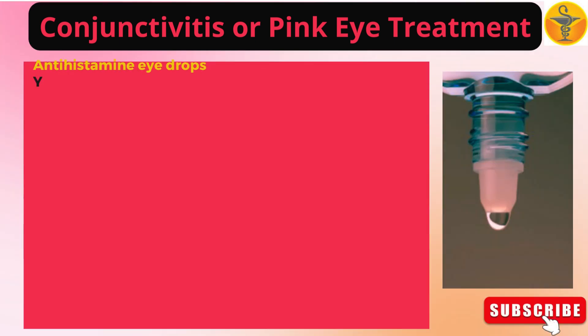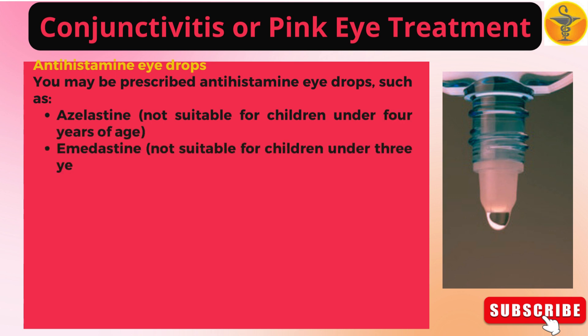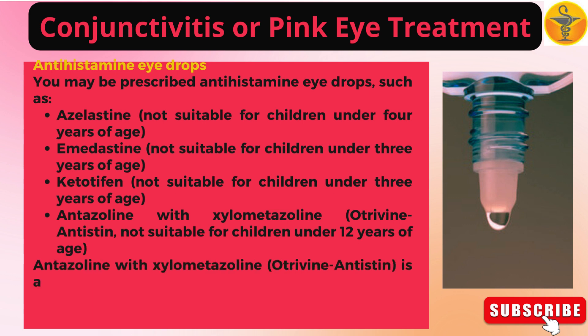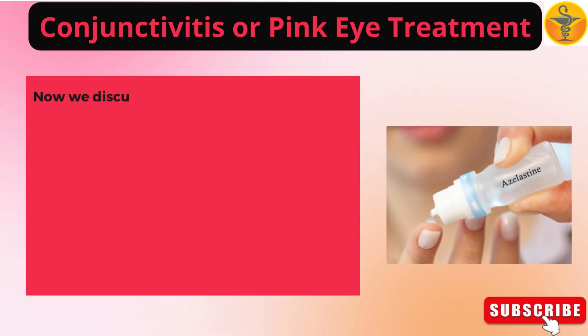You may be prescribed antihistamine eye drops such as: Azelastine, not suitable for children under 4 years of age. Emedastine, not suitable for children under 3 years of age. Ketotifen, not suitable for children under 3 years of age. Antazoline with xylometazoline (Otrivine Antistan), not suitable for children under 12 years of age, also available over the counter from pharmacies without prescription. Always follow the manufacturer's instructions.